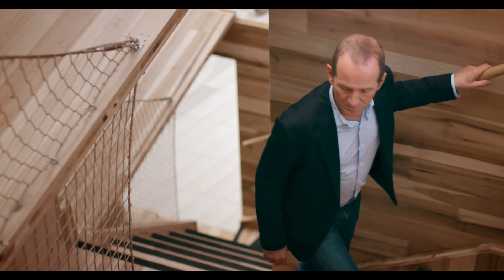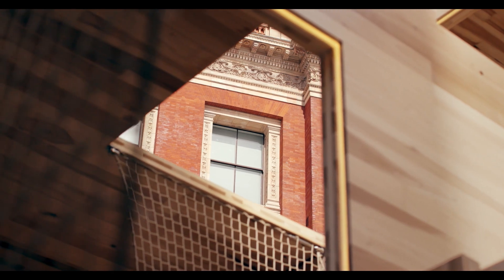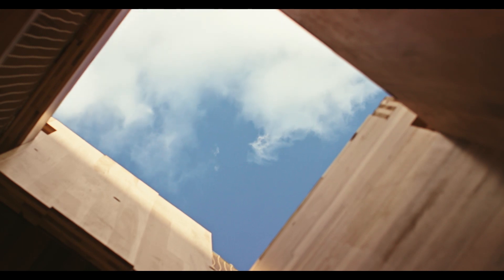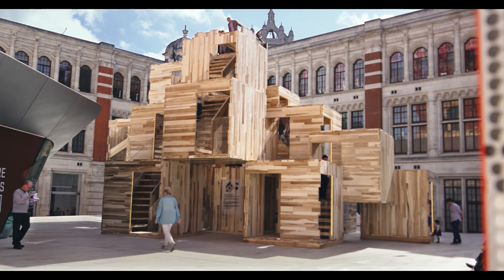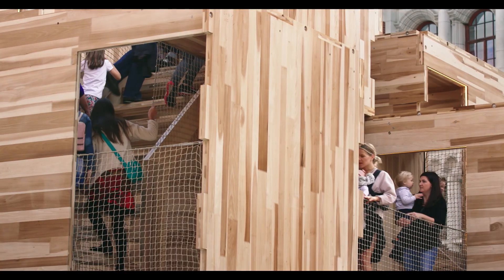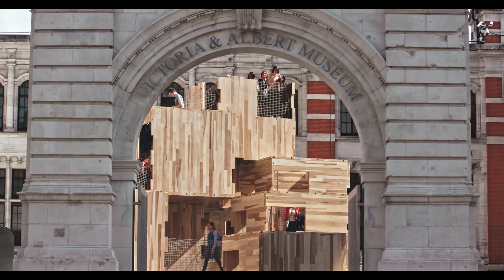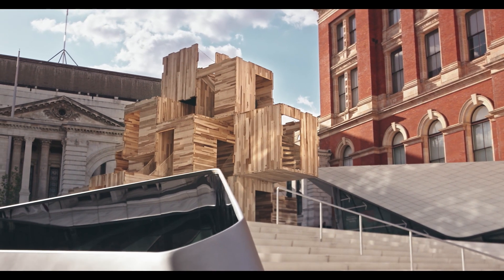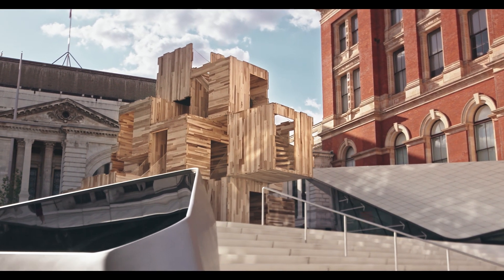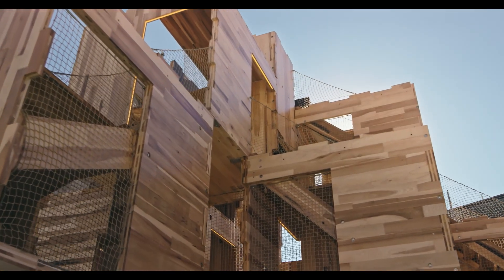If you think about the alternatives — concrete and cement and steel and brick — these are massive emitters of carbon. Building beautiful buildings from timber is a way not only of reducing climate change, but actually beginning to reverse the problem. So that's really exciting for us.